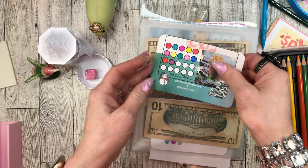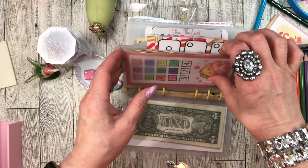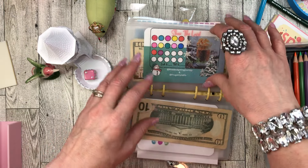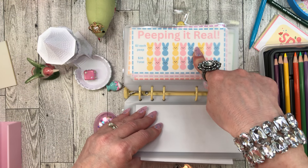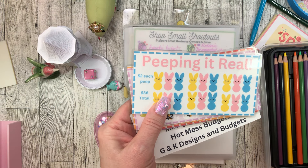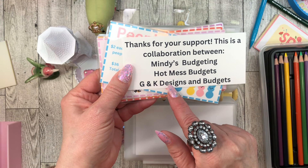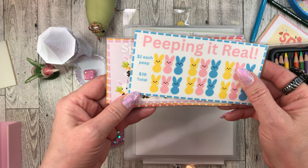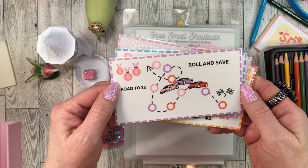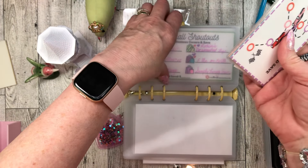I have one more thing to show you - I have more collabs! Here is a collab between Mindy's Budgeting, Hot Mess Budgets, and G and K Designs Budgets. You get: Peeping it Real Spring Savings, Picnic Time, Let's Go Strawberry Picking, and Roll and Save - that is four or five free savings challenges! I'm telling you, it's crazy out there with all the freebies.